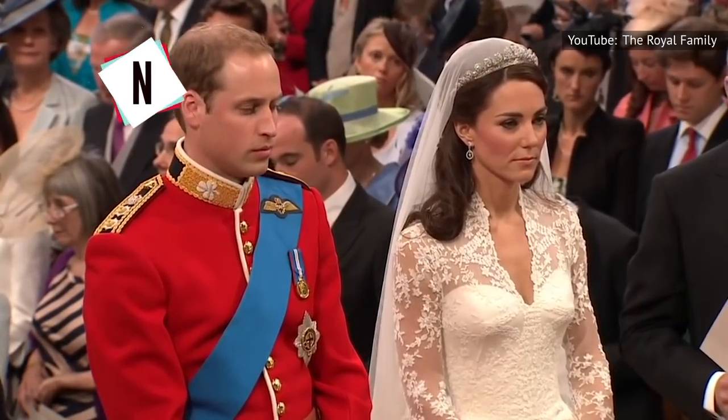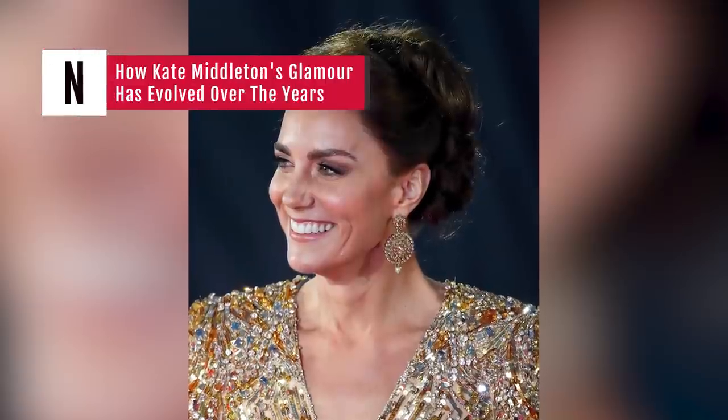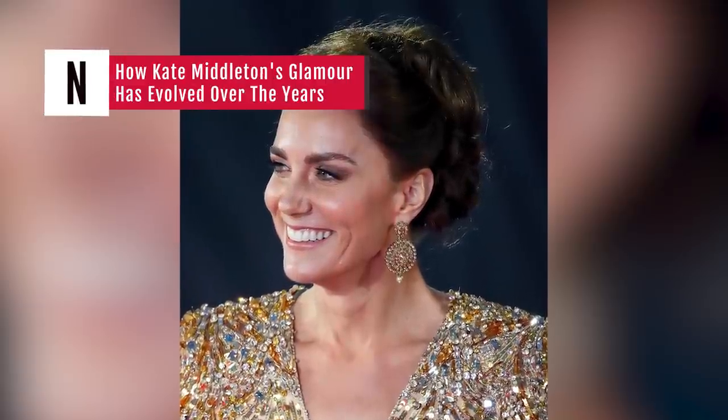Kate Middleton has always been gorgeous, but she would be the first to tell you that she's had help along the way. So how does she maintain that polished look? Keep watching to find out.